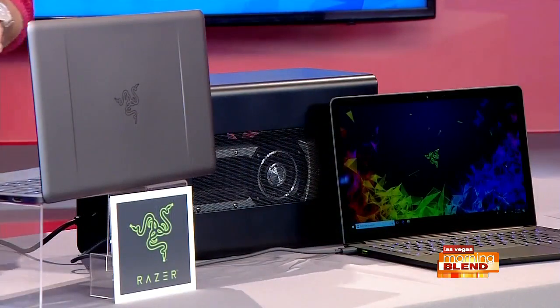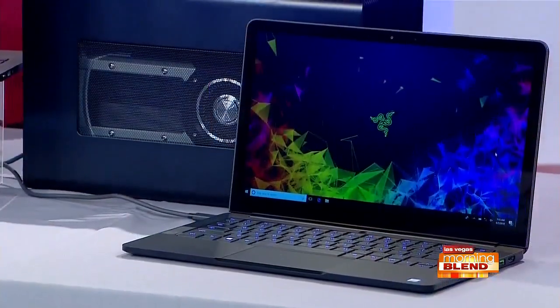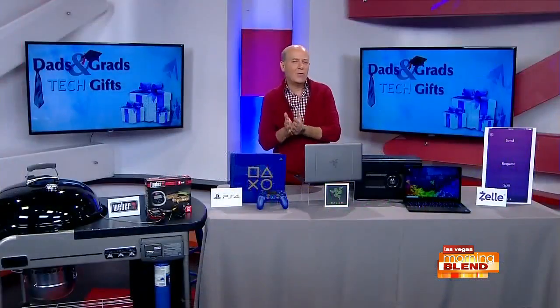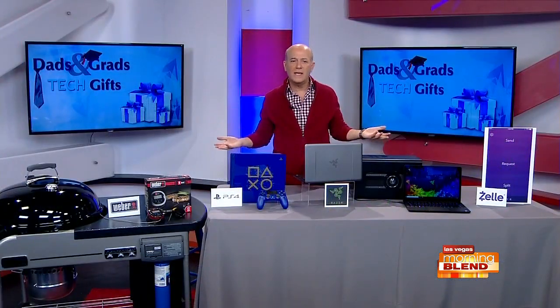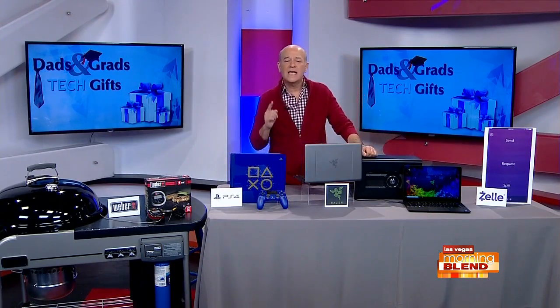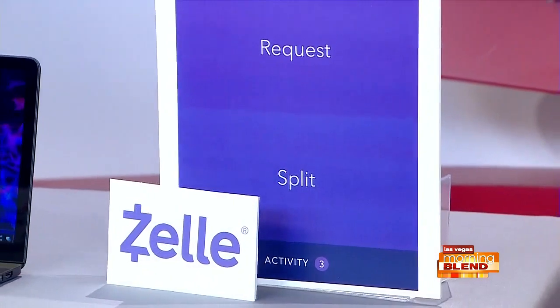When you connect to the Razer Core X you can really boost performance and compatibility, getting available Windows or Mac OS laptops to gain the full desktop gaming experience while still having an ultralight laptop to be on the go with. The whole family of Razer Blade laptops — information is at Razer.com. And if you can't decide what to get your dad or grad, well there's always money, but instead of sending cash or a check which can get lost, consider transferring money using Zelle.